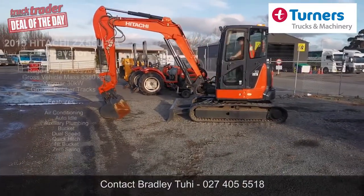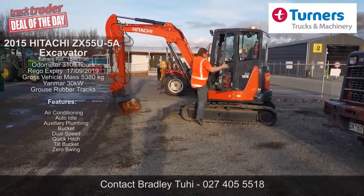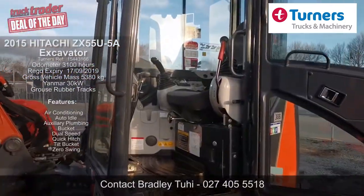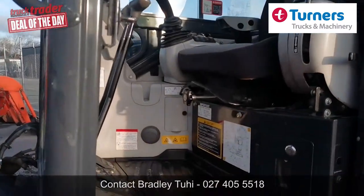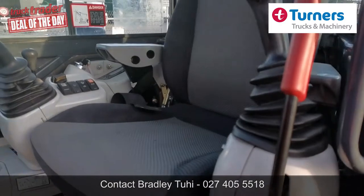The cab on the ZX55 machine features full ROPS, TOPS and OPG certification, so an extremely safe working environment for the operator. The cab is also outfitted with air conditioning, AM-FM radio, ergonomically designed operator seat with armrests, and also that all-important coffee cup holder.